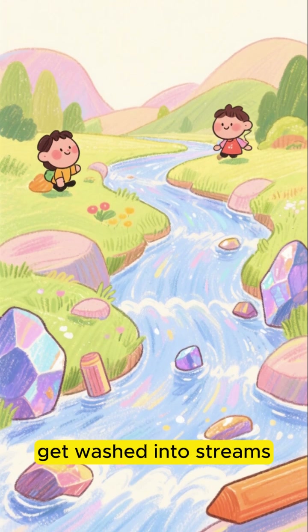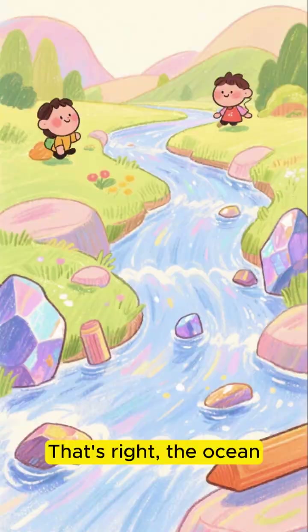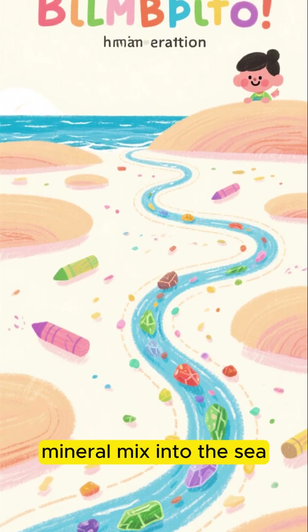These minerals get washed into streams and rivers. And where do all rivers eventually lead? That's right, the ocean. So for millions and millions of years, rivers have been acting like a giant delivery service, constantly carrying this mineral mix into the sea.